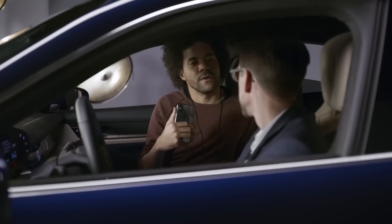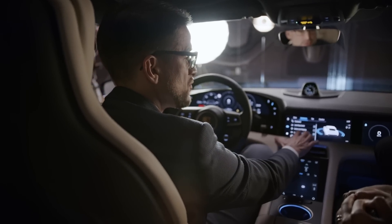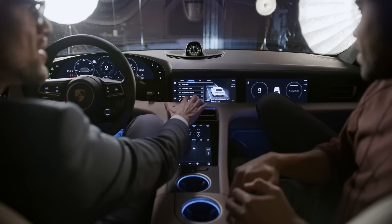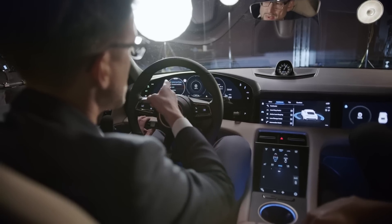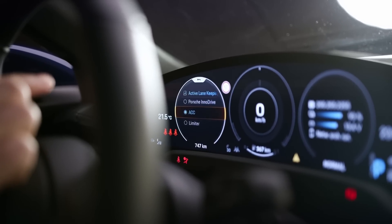What about the Taycan? We have the same functionality on board — we call it active lane keeping. You can activate it over there. And in combination with lane change assist, you can even do lane changes. Another feature is adaptive cruise control, also activated over there, which does automatic braking and accelerating.